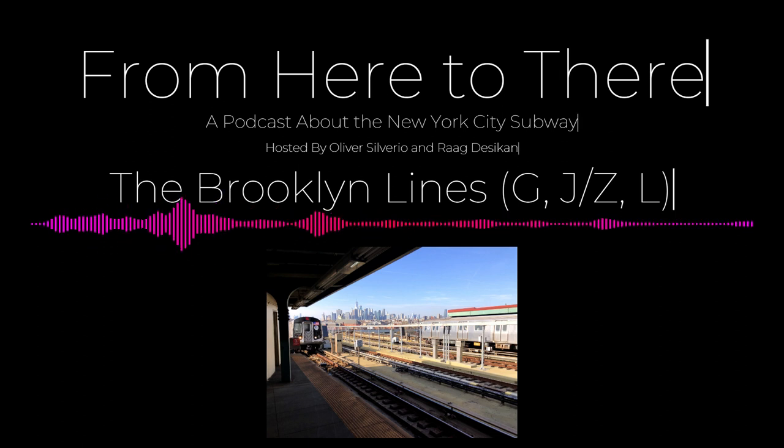Hello everyone, my name is Rod, and my name is Oliver. Today will be our sixth episode of our podcast on the New York City subway system. This episode will be about the Brooklyn Lines, which is going to be the G, J, Z, and L train. I hope you'll all enjoy this episode, and please make sure to have a subway map out to follow along. To start off, we'll have some service pattern information for these four lines.